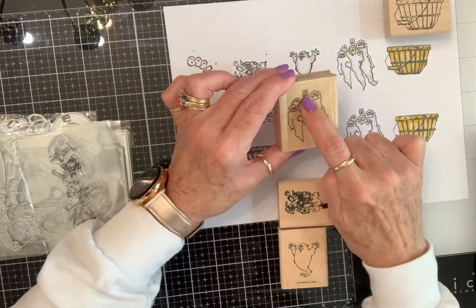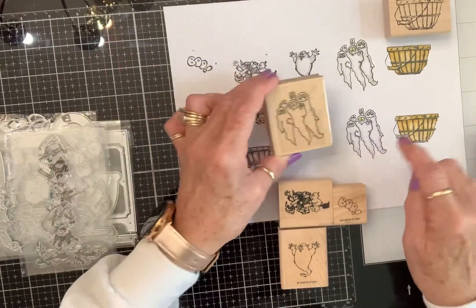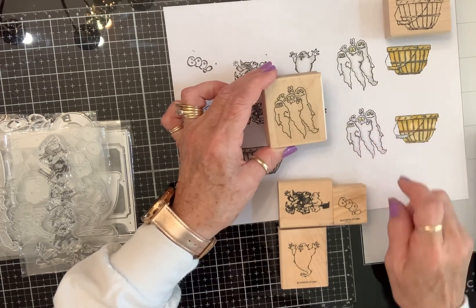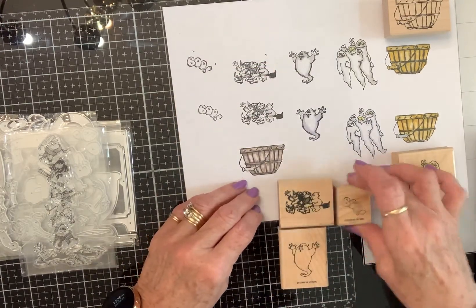So I stamped it twice. This one I colored in grays and this one I colored in lavenders, and I made their eyes yellow. It stamped out great, I was tickled to death over that.